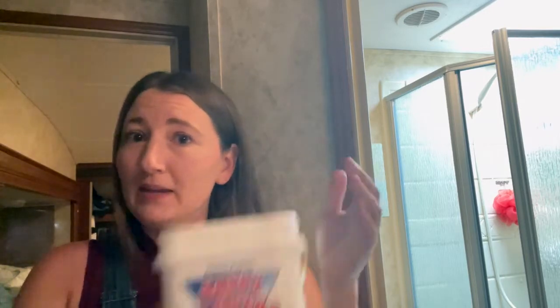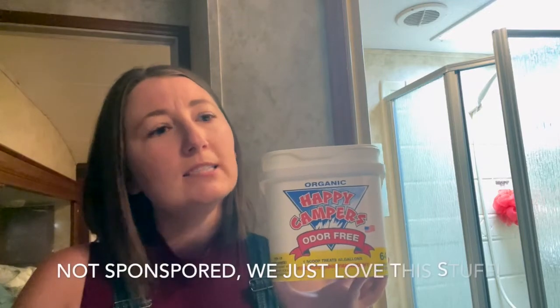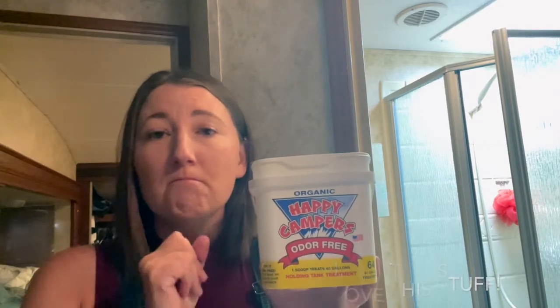We tried everything. We switched to the liquids, we tried some other different options, because we didn't think that Happy Camper would be as good as everyone claimed it was — but it is.